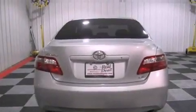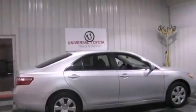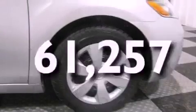An anti-lock braking system, rear curtain airbags, latch-ready child seat anchors, air conditioning, and this vehicle has less than 62,000 miles.